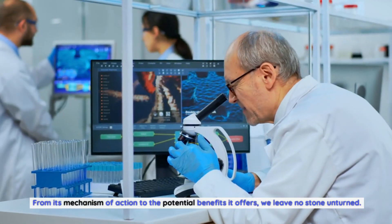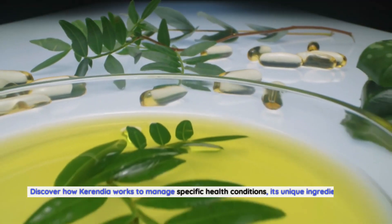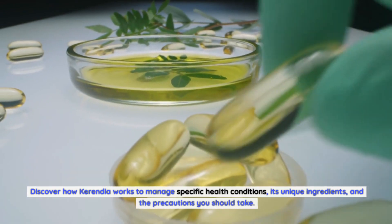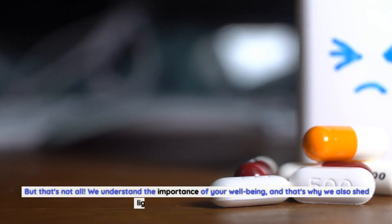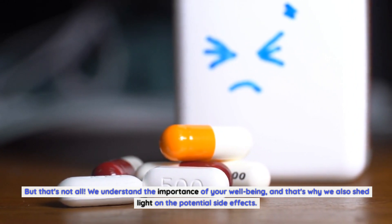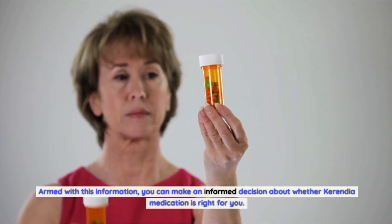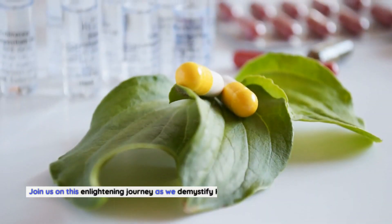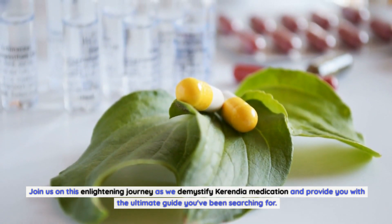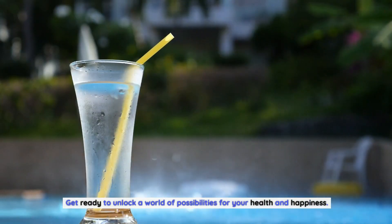From its mechanism of action to the potential benefits it offers, we leave no stone unturned. Discover how Carindia works to manage specific health conditions, its unique ingredients, and the precautions you should take. We also shed light on the potential side effects. Armed with this information, you can make an informed decision about whether Carindia medication is right for you. Get ready to unlock a world of possibilities for your health and happiness.